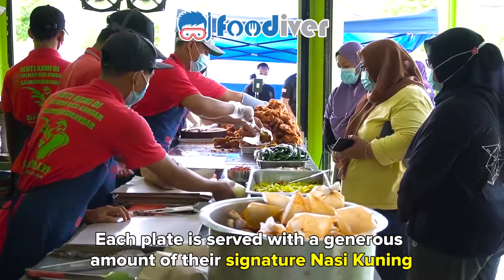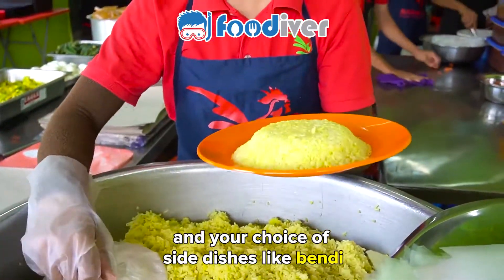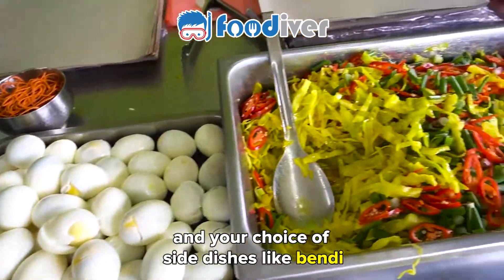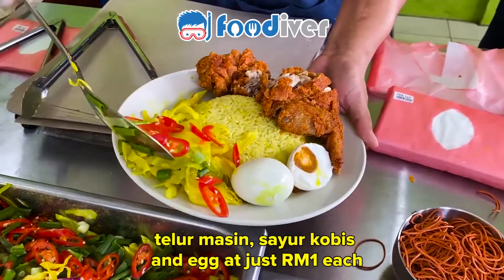Each plate is served with a generous amount of their signature nasi kuning and your choice of side dishes like bendi, talo masin, sayo kobes, and egg at just one ringgit each.